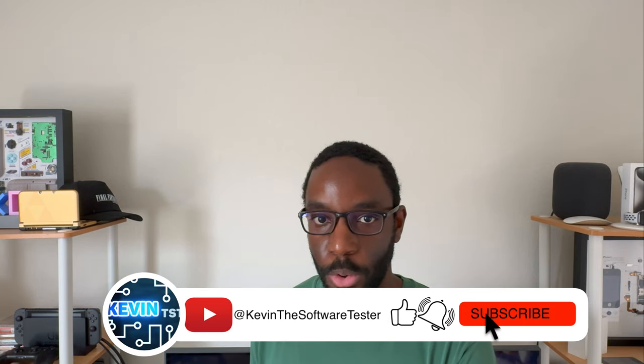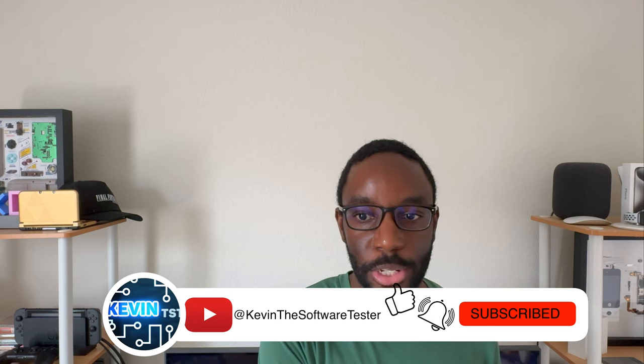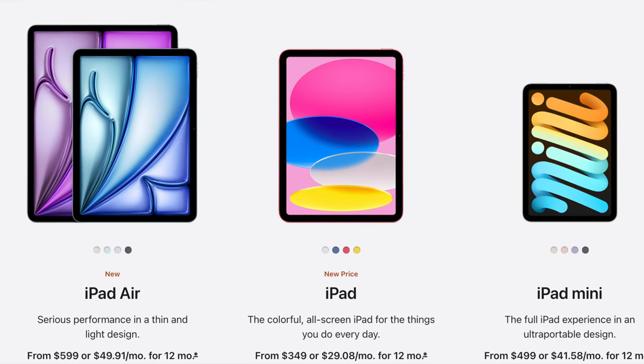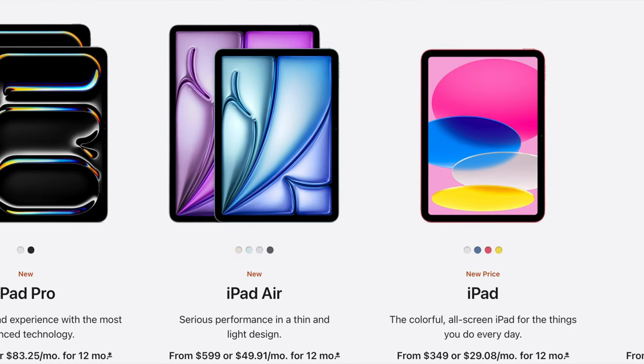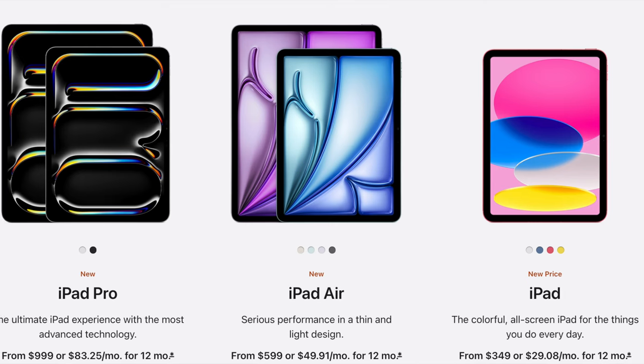The first reason is it comes with iPadOS 17.5. The main issue with iPadOS is that there's nothing that differentiates an iPad Pro from the $350 iPad. You can do practically 99% of the things you can do on the cheaper iPad compared to the more expensive options. iPadOS 17.5 doesn't really add a lot to this iPad and the way you use it.